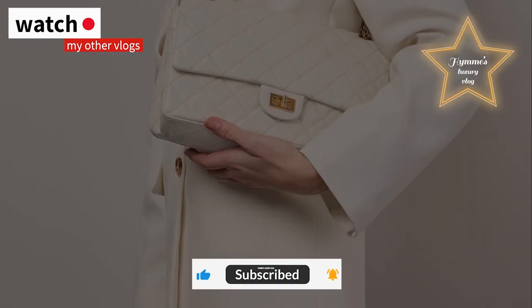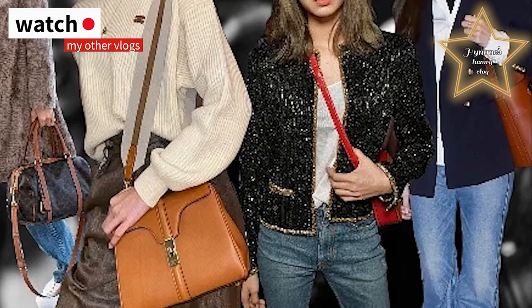I hope you liked this vlog. And if you're not my subscriber yet, the button is below. Like and subscribe. Lots of love to everyone.